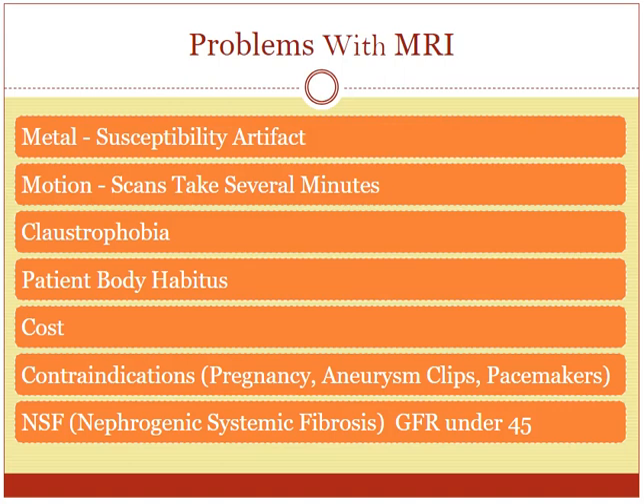MRI also is not cheap. Other things like ultrasound and x-ray are not too costly, but MRI is one of the more costly imaging modalities out there.